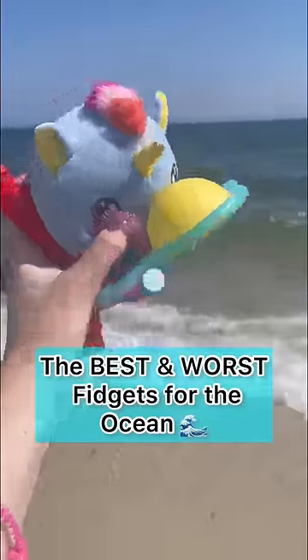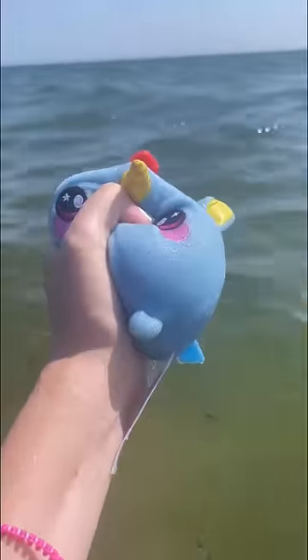Here are the best and worst fidgets to bring to the ocean. Do not bring a squishmallow because you'll 100% get smacked by a wave, get soaked, and become moldy. However, it is so freaking satisfying to squish.